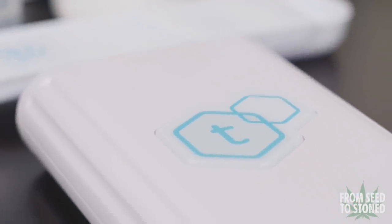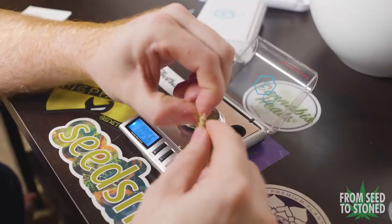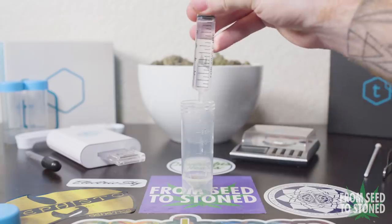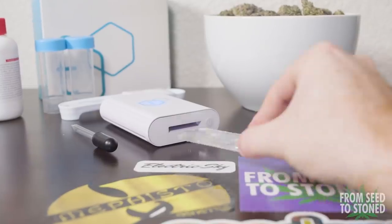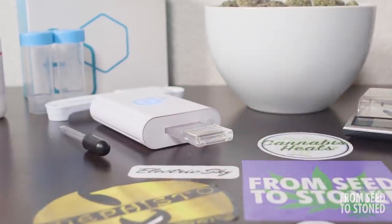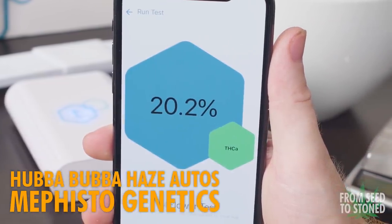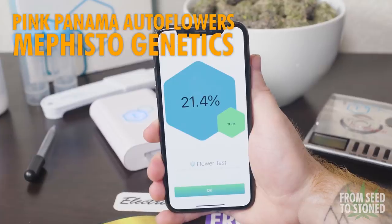This time around I thought it would be fun to actually test my buds to see what THC content they produce. For this I'll be using a device called the T-Check Flower and Concentrate Kit, which allows you to test your bud at home without having to send it to a lab. Now that I have this kit, I'll start including the THC content after each harvest. The process was fairly easy to complete from start to finish and only took about five minutes per test.